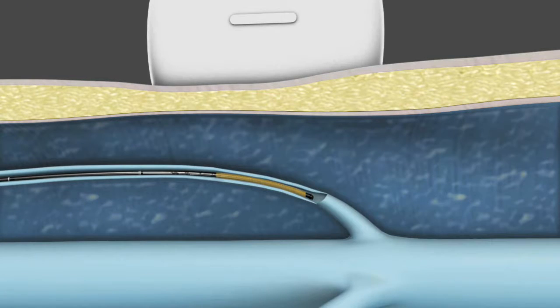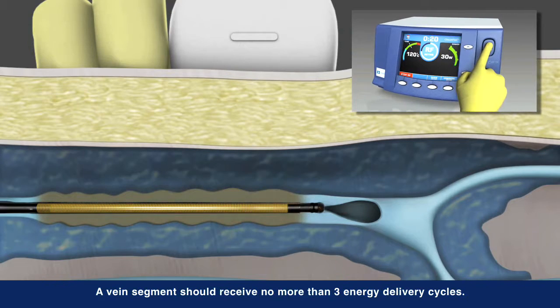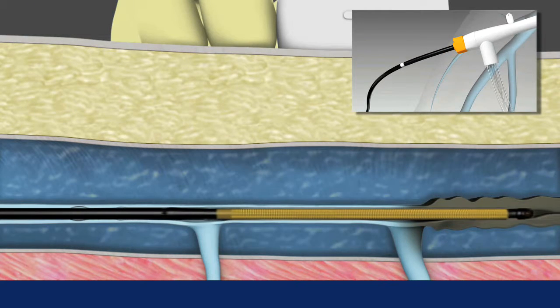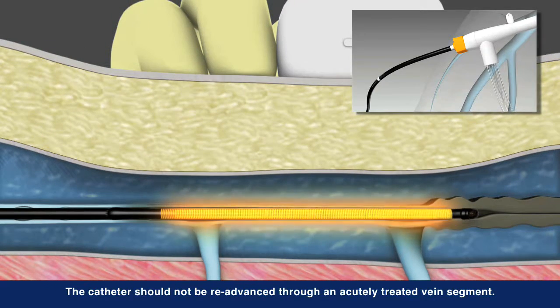Physicians also have the option of treating shorter refluxing vein lengths with the ClosureFast three centimeter catheter, which heats the vein in three centimeter segments. Working in concert with the Closure RFG generator, the catheter delivers controlled, consistent heat to each segment. After each segment is treated, unique shaft markings on the catheter aid proper repositioning to the next segment.